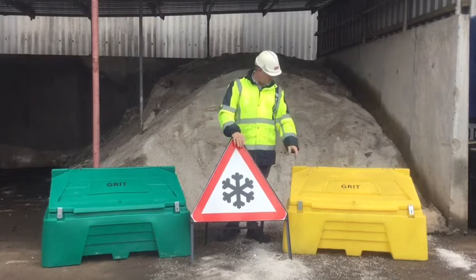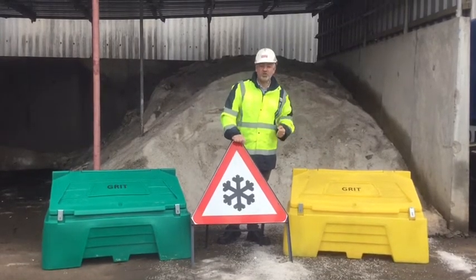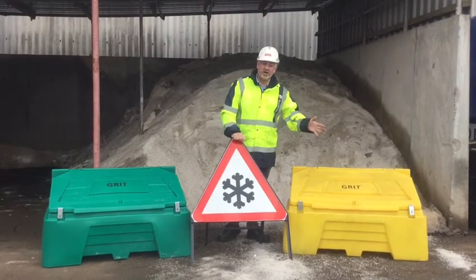All you need to do is go along to your nearest one, lift it up, shovel some salt out, and use that on your local paths and roads.